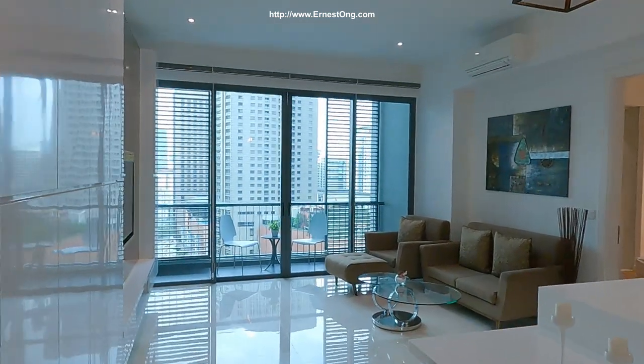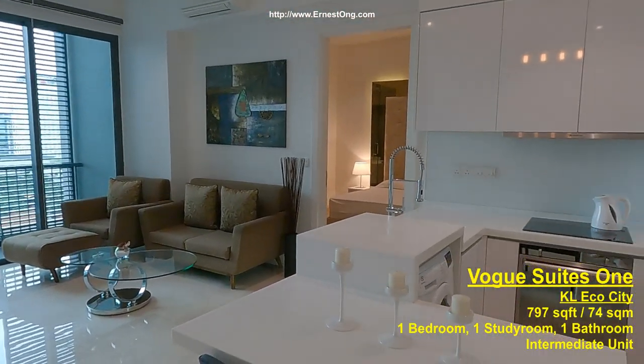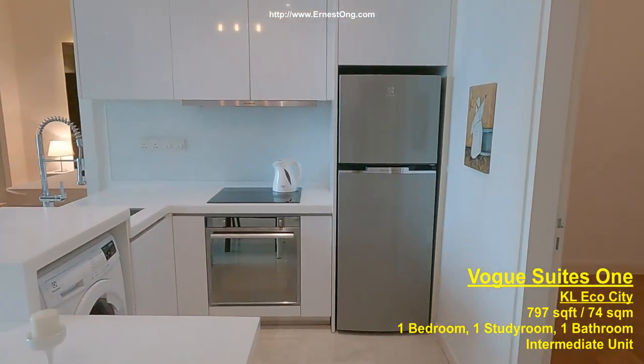As you can see, this is a fully furnished and fully renovated unit — one bedroom, one study room and one bathroom type.